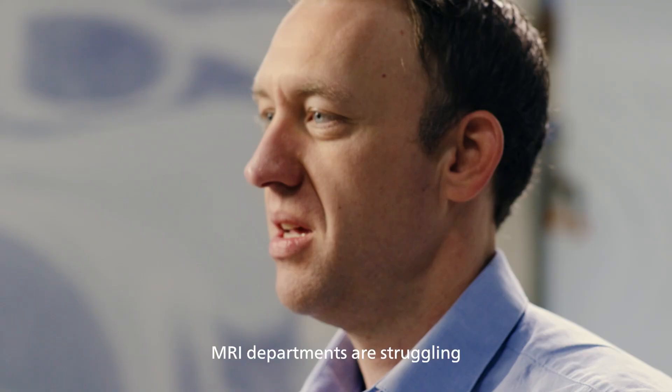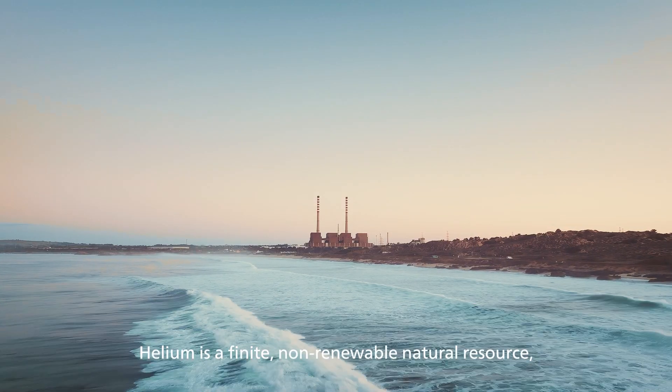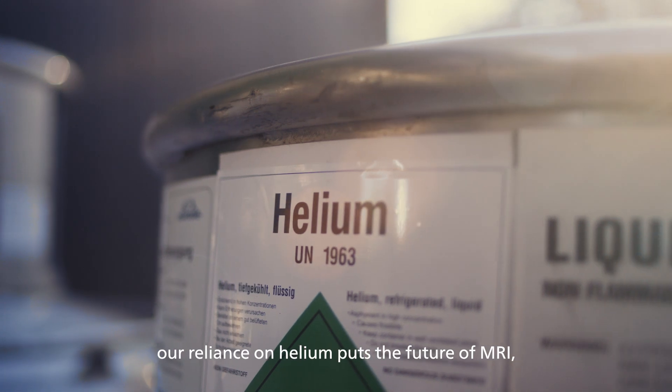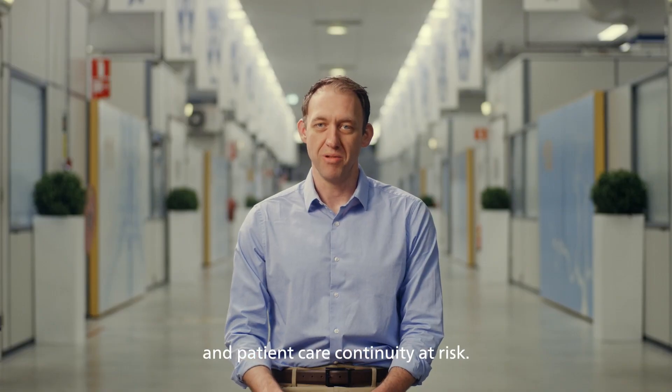MRI departments are struggling, and helium just adds to this burden. Helium is a finite, non-renewable natural resource. Our reliance on helium puts the future of MRI and patient care continuity at risk.